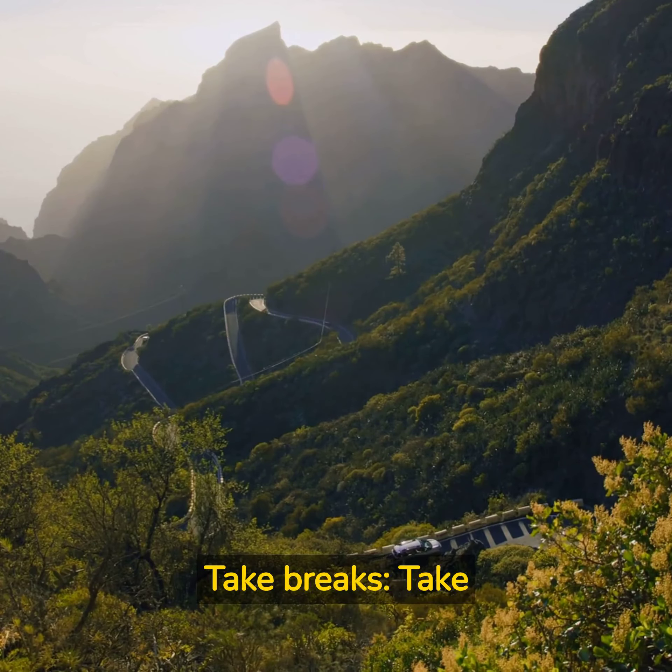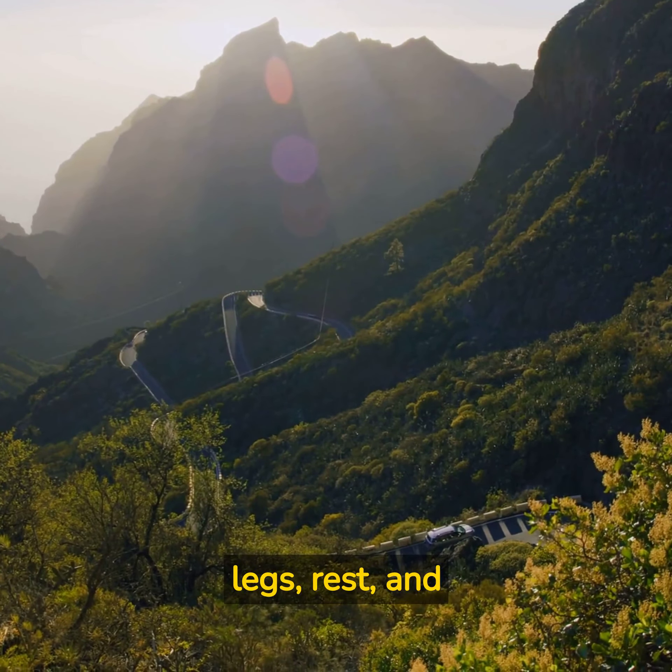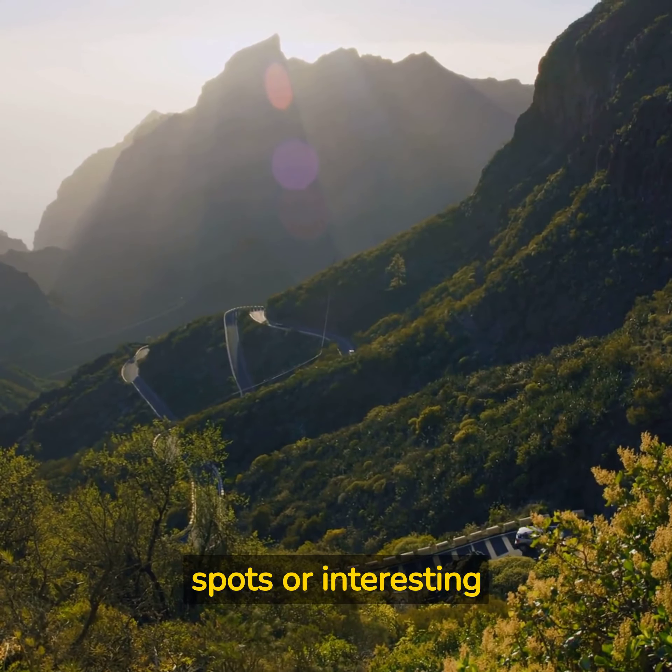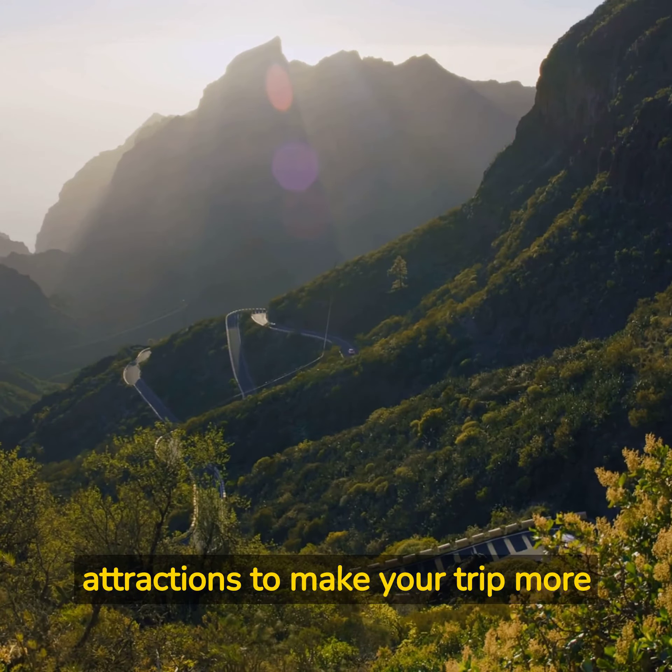Take breaks: take regular breaks to stretch your legs, rest, and enjoy the scenery. Plan your breaks at scenic spots or interesting attractions to make your trip more enjoyable.